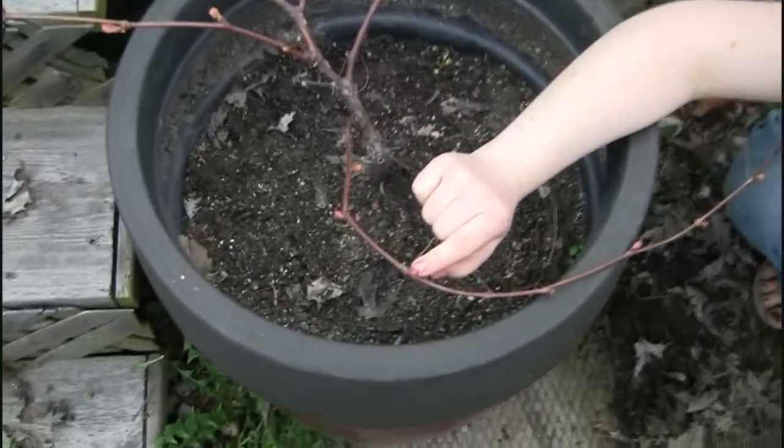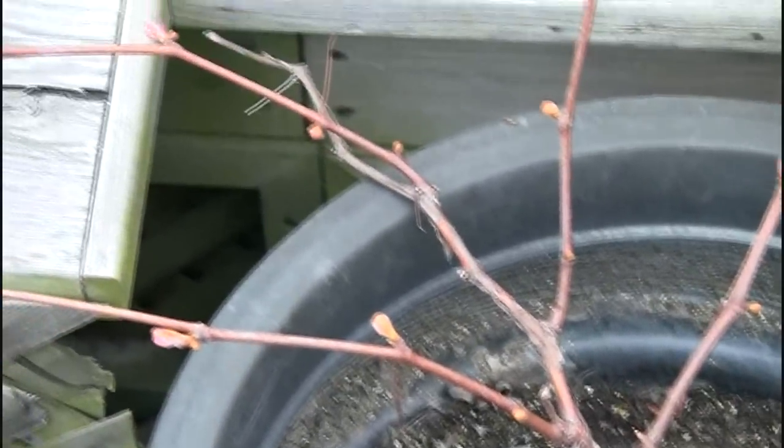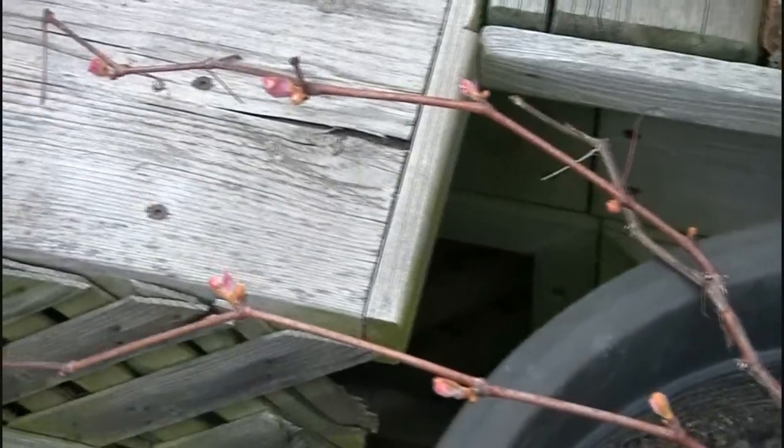If you look close, there are these beautiful buds on the grapevine here, so we're going to have lots of leaves, and who knows, maybe we'll actually have grapes this year. That would be a nice treat.